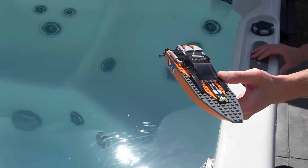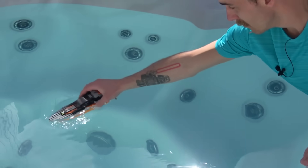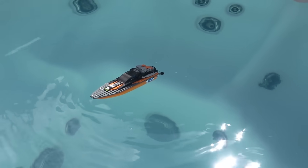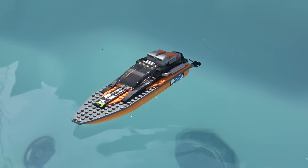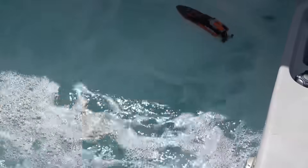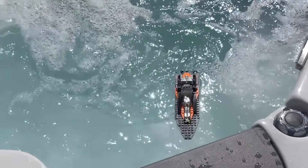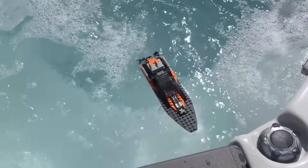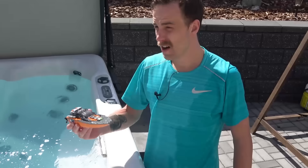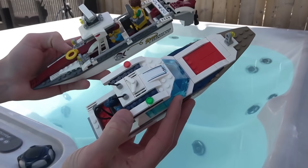I think it's time to see how extreme this extreme speedboat actually is. Put him in the middle. From a floatability standpoint — aced it. Didn't even capsize. Let's spice it up a bit.